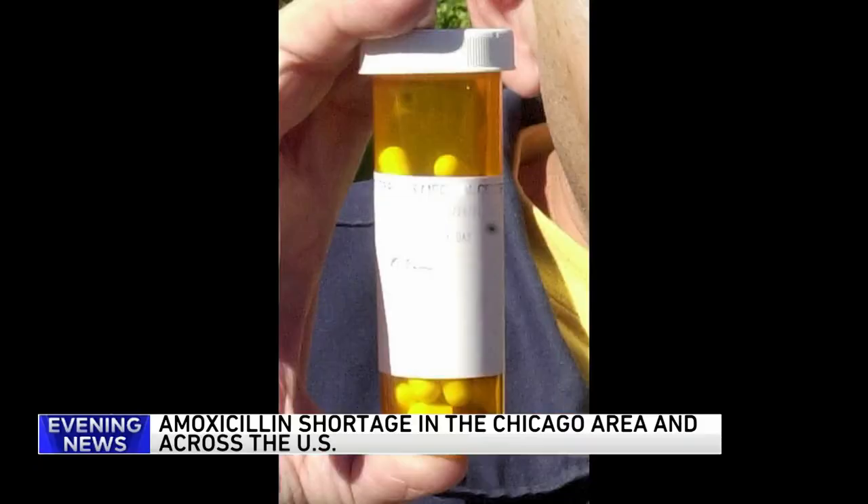A surge of COVID cases combined with an early peak of flu cases and high numbers of RSV cases are creating more headaches as parents are now faced with a shortage of amoxicillin. The antibiotic is commonly used to treat bacterial infections in kids, but pharmacies across the country are running low.